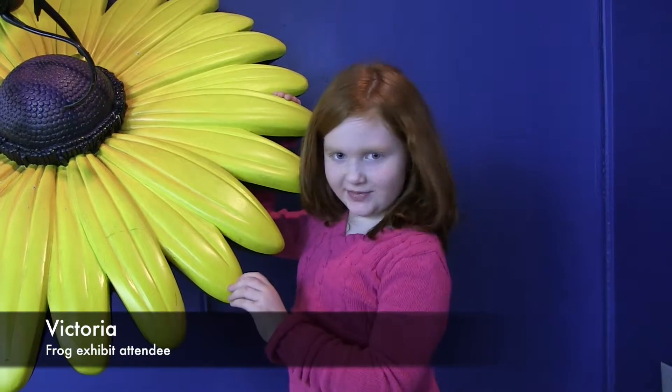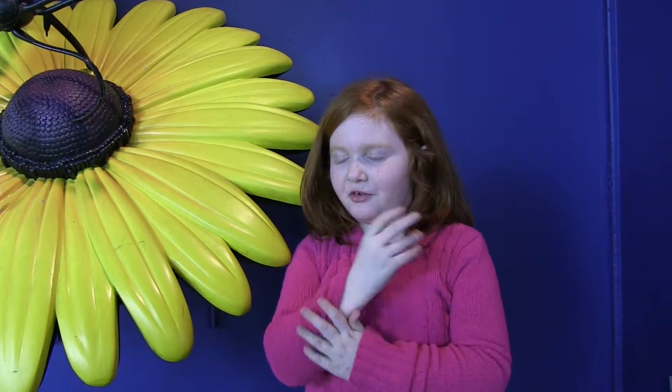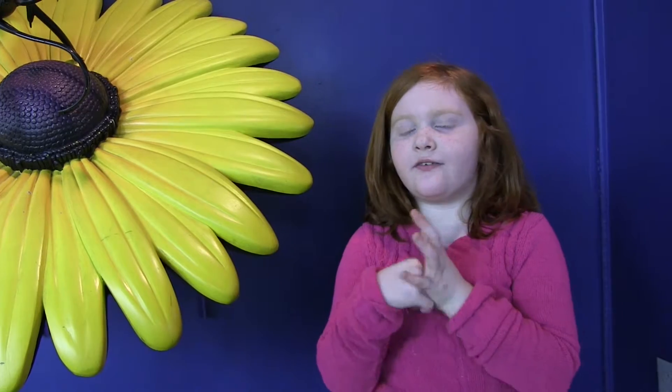I'm very excited to tell you that there is a frog room that has so many frogs, and there are four thousand different kinds of species of frogs. Isn't that cool?